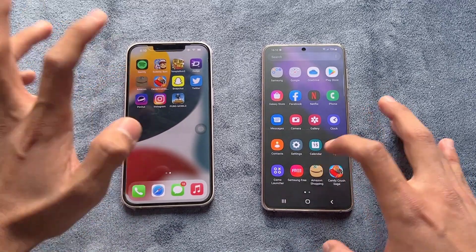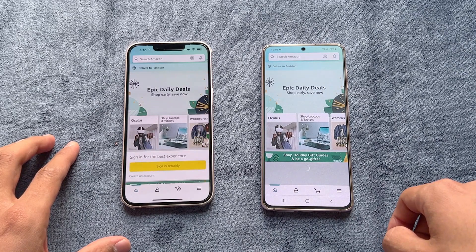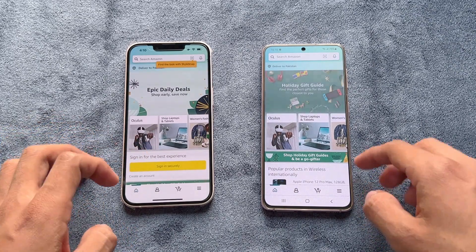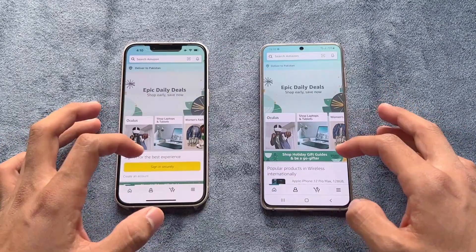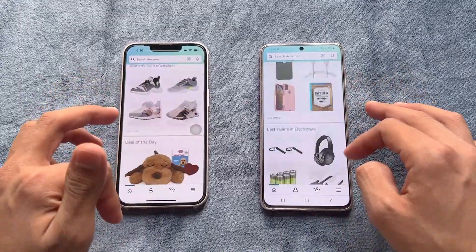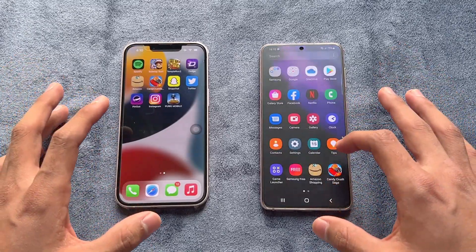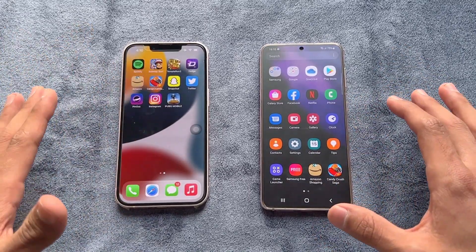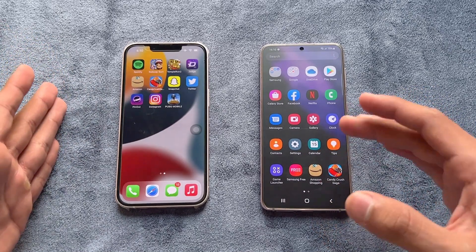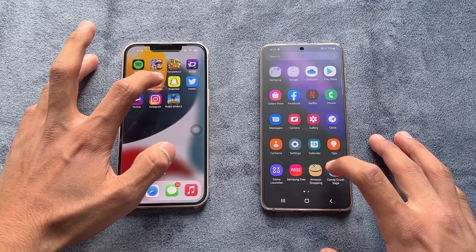Now let's check out some more applications. Amazon Shopping loaded faster on the iPhone 13, though scrolling was smoother on the S21. Now let's see some game applications to check how much difference there is between the Apple A15 Bionic chipset and the Exynos 2100 processor.